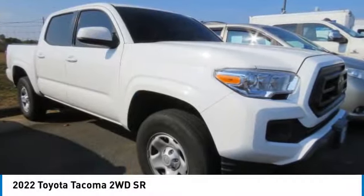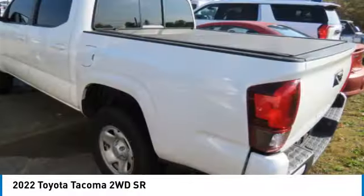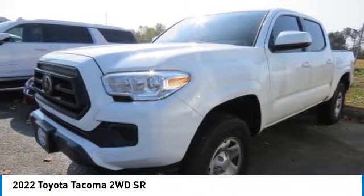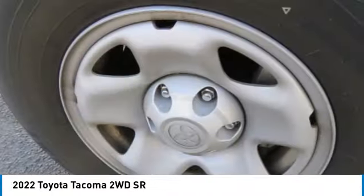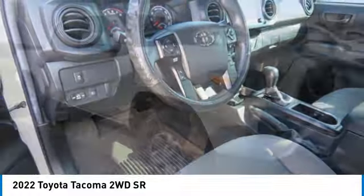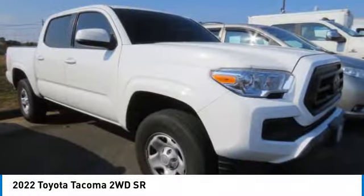Stop by and take a look at the 2022 Tacoma. Toyota Tacoma boasts a roomy interior and excellent off-road capability, and has been named the best-selling compact pickup by motorintelligence.com five years in a row.